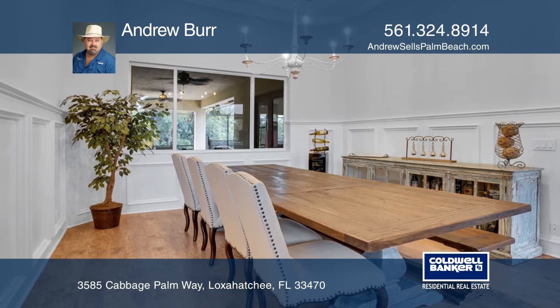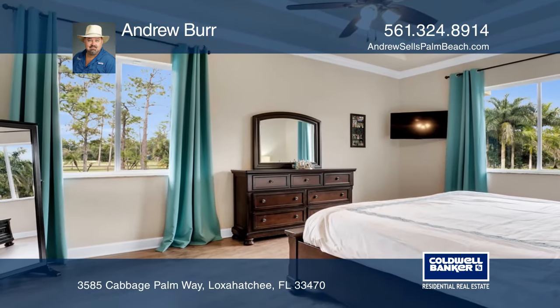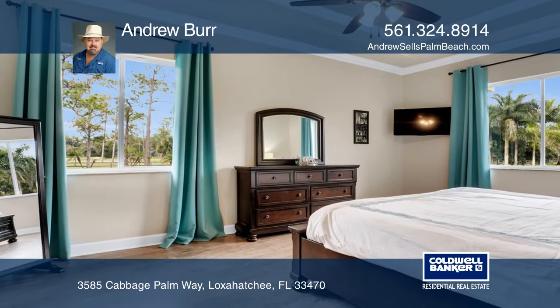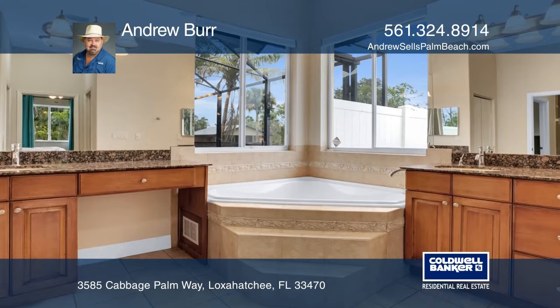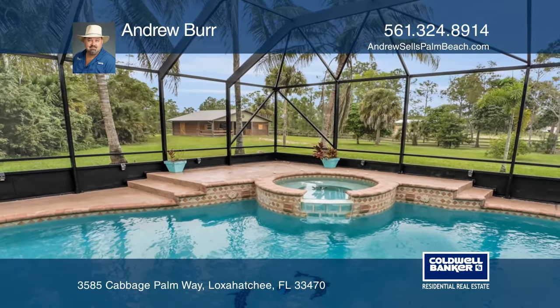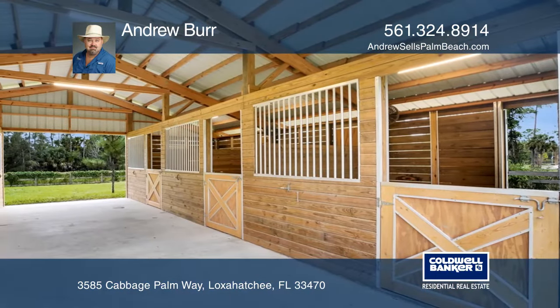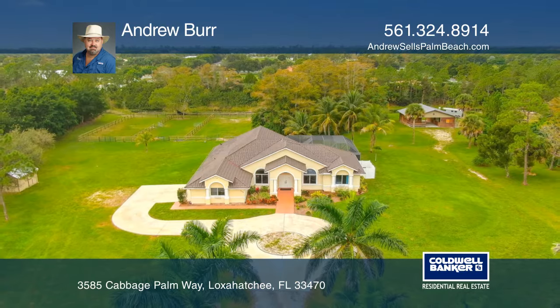The residence boasts almost 3,000 square feet under air with 12-foot ceilings, 8-foot doors, and custom upgrades throughout. The home has a brand-new Bora steel roof and a solar-powered venting system. There is even smart Wi-Fi across the entire five acres, so you can control both the home and barn remotely.